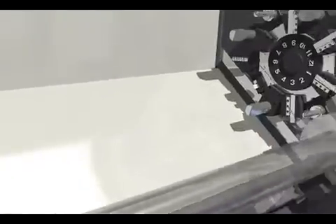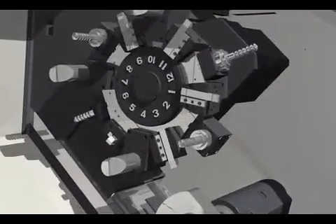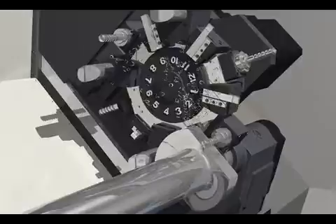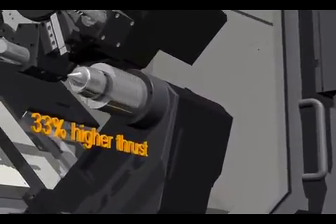The Y-axis improves rigidity, enabling drilling and tap cutting at an offset position from the keyway, which has not been possible in 2-axis machines. A standard programmable tail stock with 33% higher thrust is introduced to make it suitable for long axis cutting.